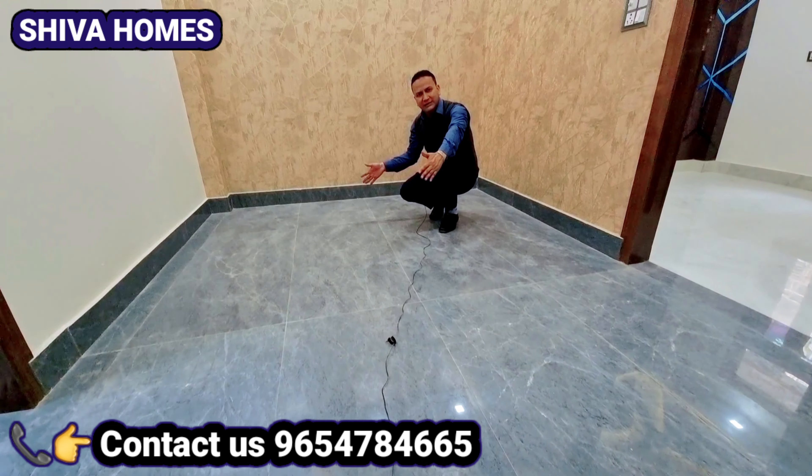आपको नक्शा समझ आ गया होगा। कनेक्टिविटी बहुत जबरदस्त है - जो लोग द्वारका मोड जाते हैं उनके लिए द्वारका मोड पास पड़ता है, जो लोग जनकपुरी की तरफ जाते हैं बिल्कुल सेंटर में है। तो जल्दी से आपने मुझे कॉल करना है, विजिट बुक करनी है इस फ्लैट के लिए। भाई को दीजिए इनाम जय जवान जय किसान।